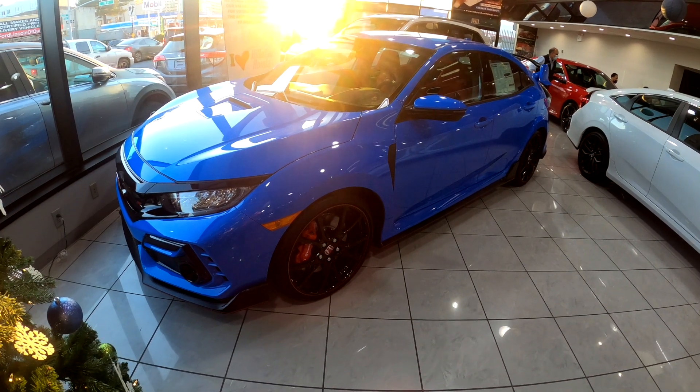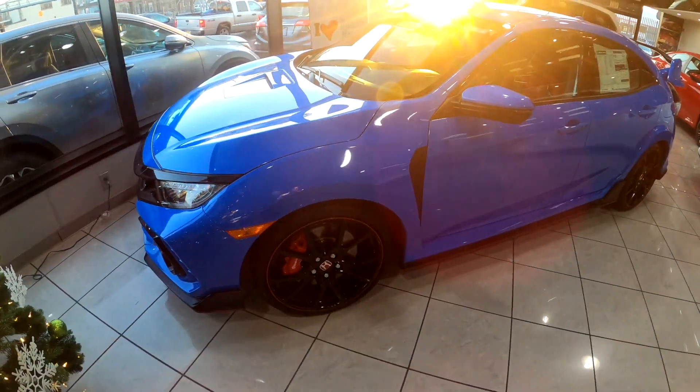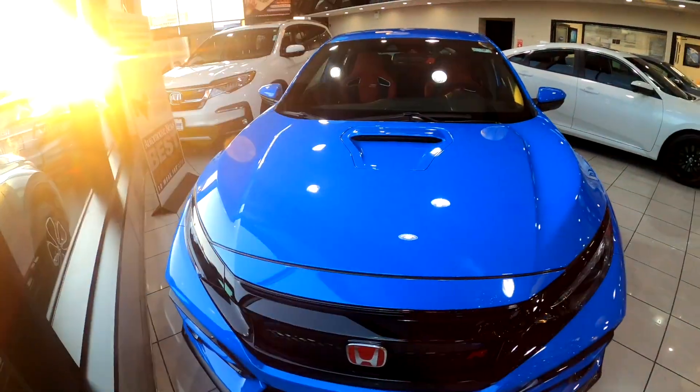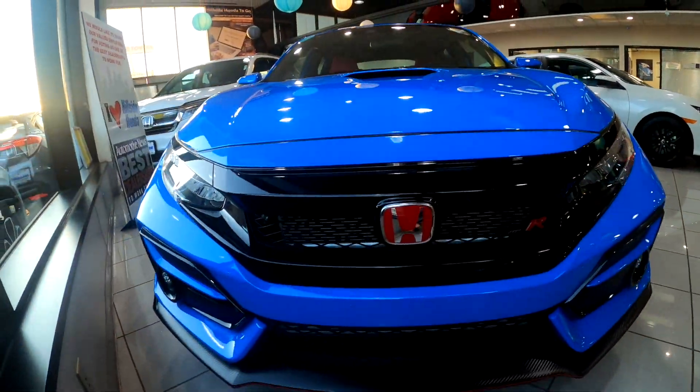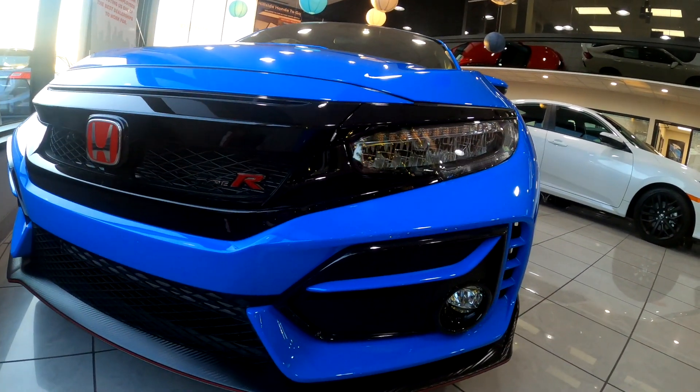So this is the Type R — comment below and let me know what you guys think of this one. Just a quick walk around: the front vents, the hood, front looks very aggressive, Type R badge, and the Honda emblem is red and silver.